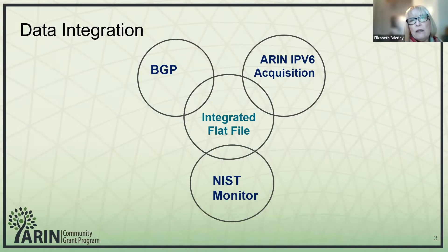The data integration, when we first started, was to integrate the NIST monitor data with Aaron's v6 acquisition data. We did go ahead and integrate BGP data as well, and that resulted in the integrated flat file that we have at this point.